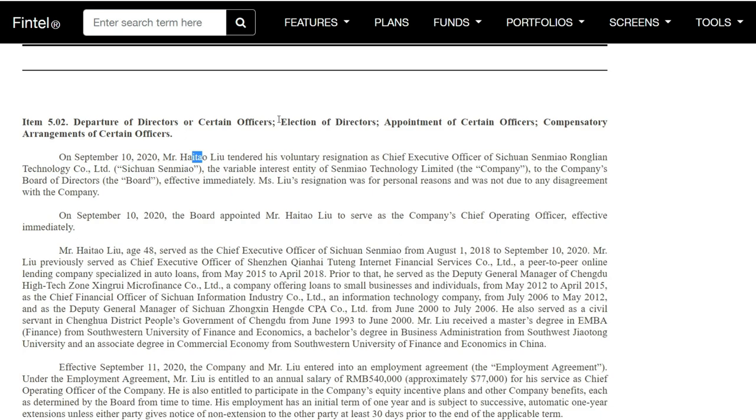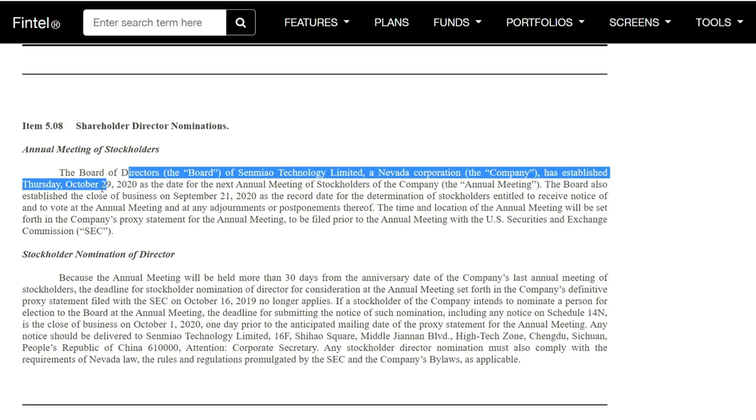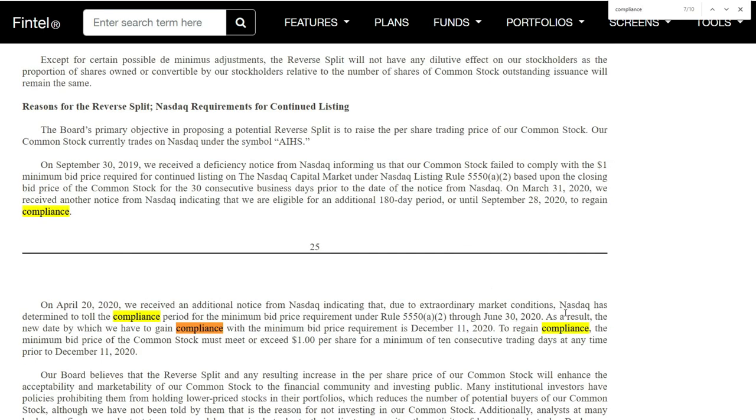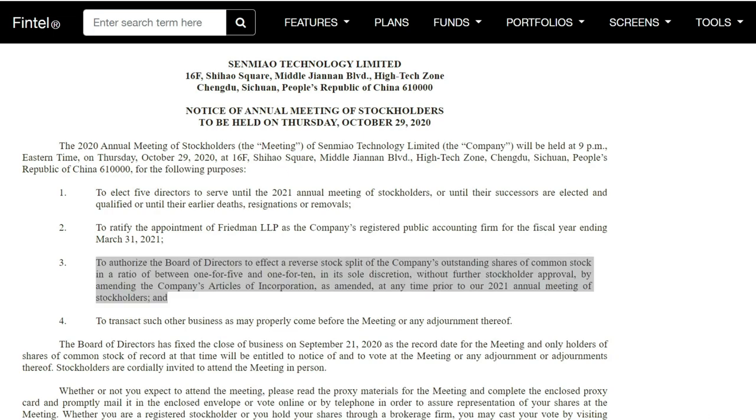The next thing is their CEO stepping down to become the company's chief operating officer, based on personal reasons — nothing significant there. The annual stockholder meeting is on October 29th. The board established September 21st as the record date to determine stockholder eligibility to receive notice and vote at the annual meeting. On compliance, they have until December 11th, so theoretically the reverse split might get accepted on October 29th, but they wouldn't probably execute it until around November 26th or 27th.